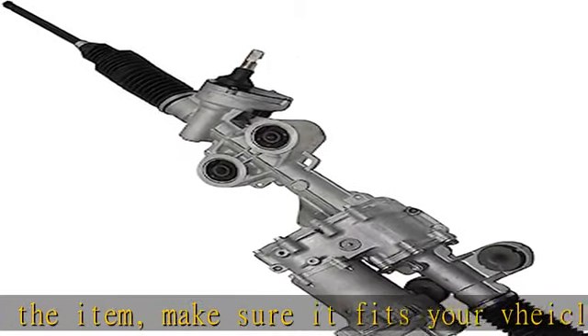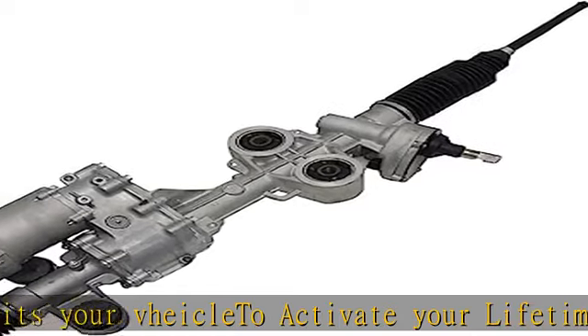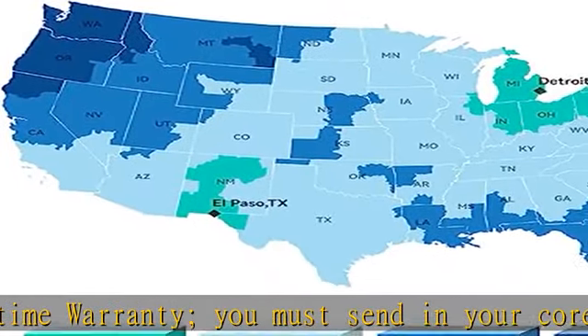New oil and lip seals installed to ensure quality performance. Hydraulically pressure tested to ensure internal bypass for both high and low pressure tie rod load. Road simulated for proper functioning. Remanufactured in Detroit,